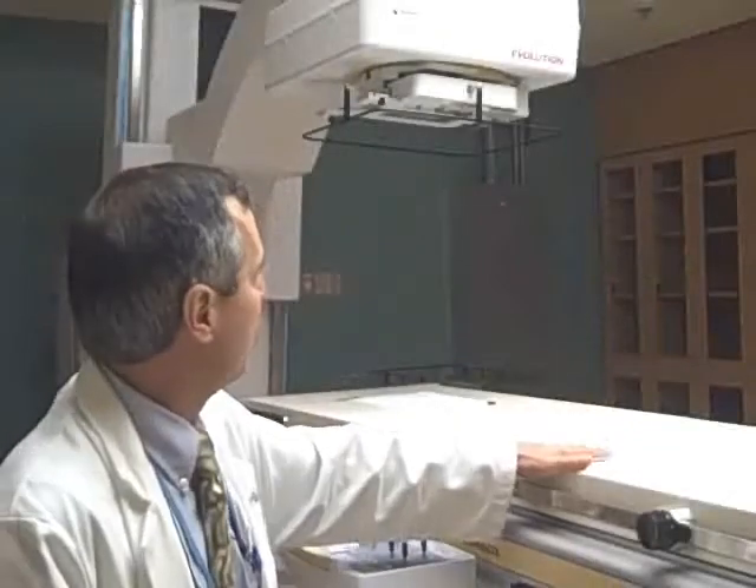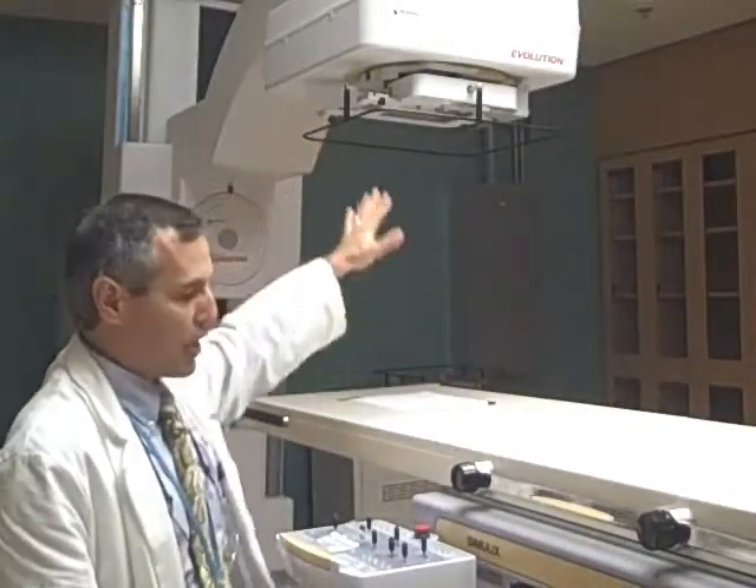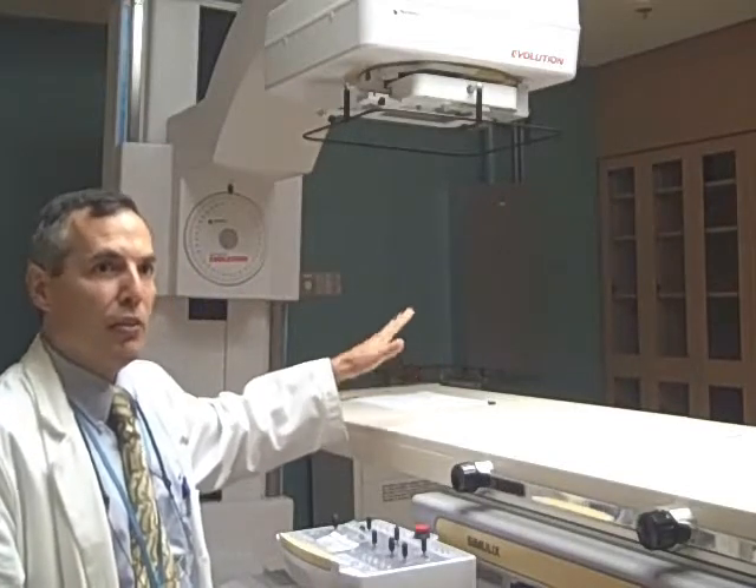This is another one of our radiation machines — this is called a radiation simulator. This is where we take patients for a dry run of their radiation treatment before we actually deliver the treatment. This machine has the same geometry as a regular radiation treatment machine, but instead of delivering high doses of radiation, it uses a very low energy radiation, much like when you go to get a chest x-ray done. The patient lies on this table and the machine takes pictures to ensure we're aiming the radiation appropriately.